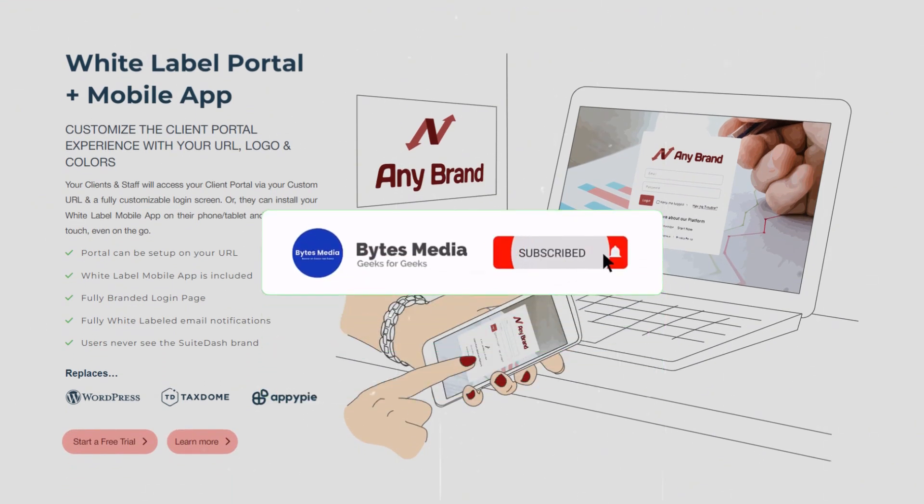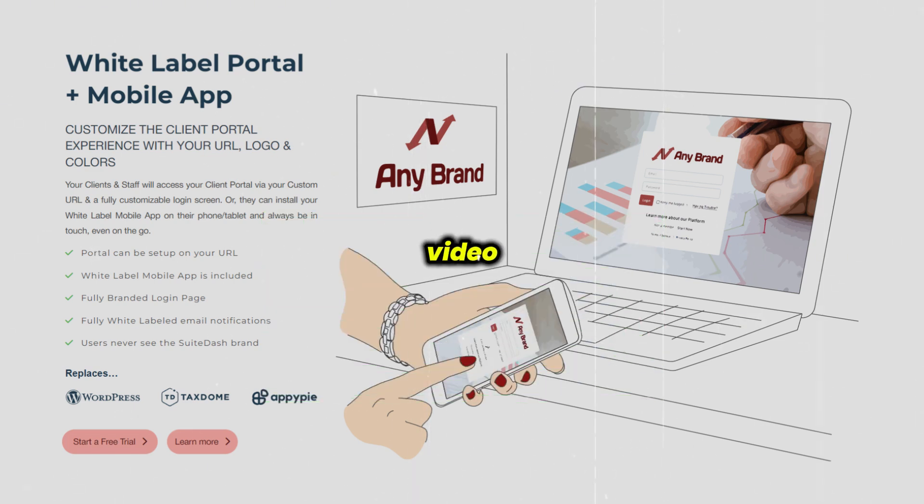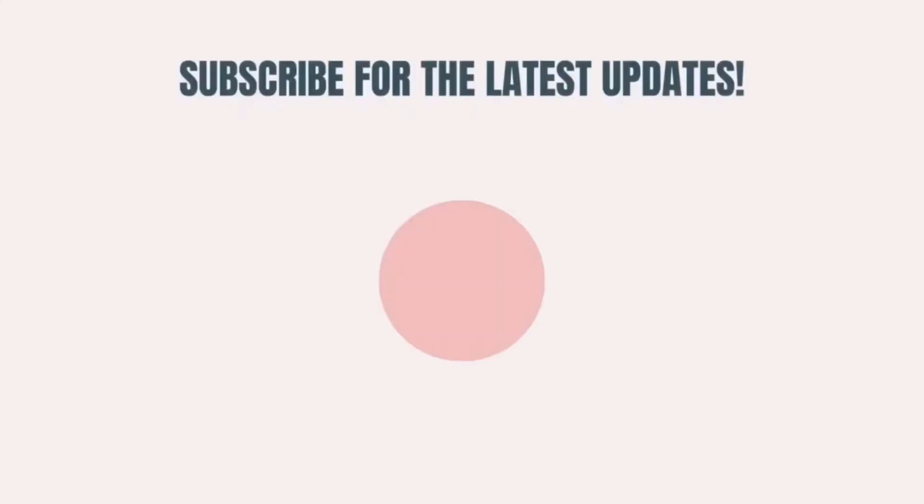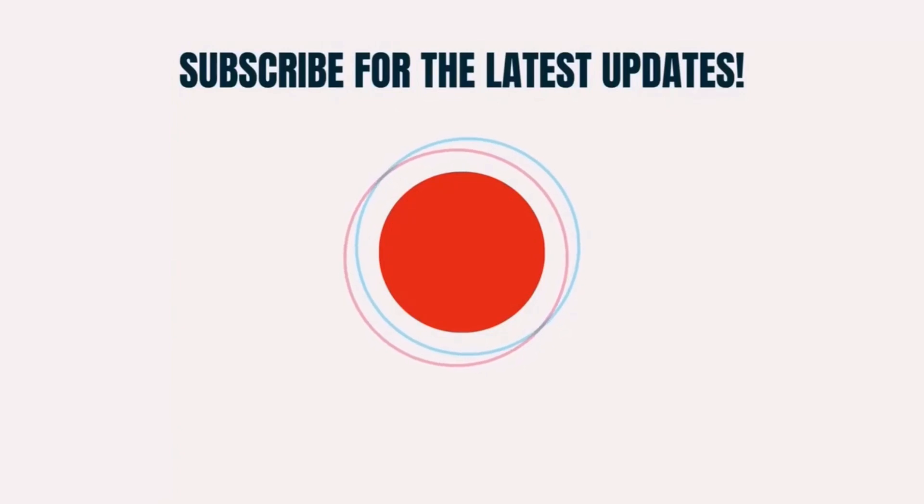That's all for this video. I hope you found it helpful. If you did, make sure you give this video a super thanks by clicking on the heart icon to help support the channel, and don't forget to hit that subscribe button. We'll see you in the next one!